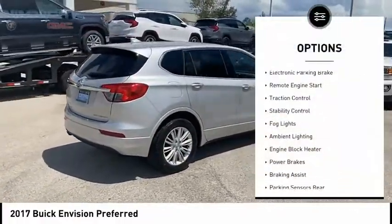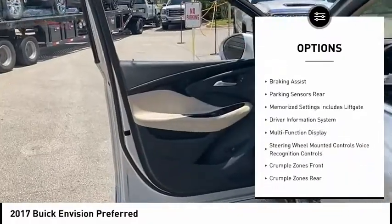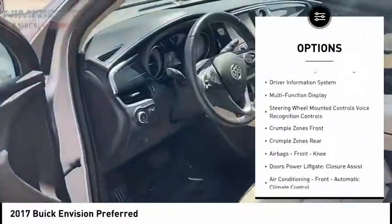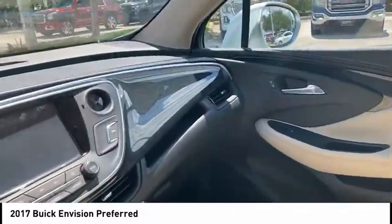Power windows with safety reverse, electronic parking brake, remote engine start, traction control, stability control, fog lights, ambient lighting, engine block heater, power brakes, and braking assist.